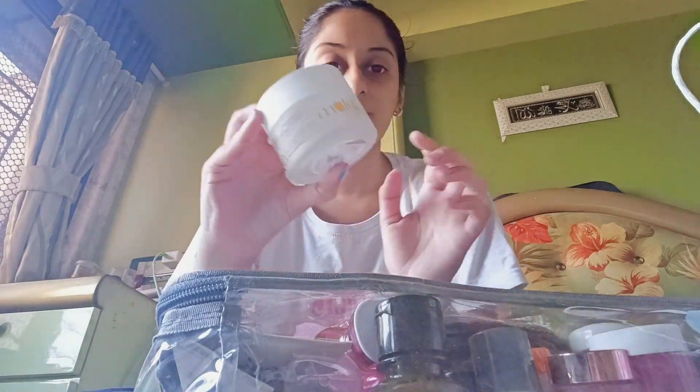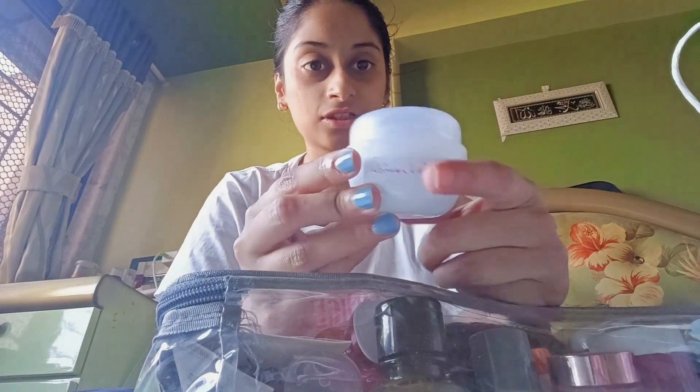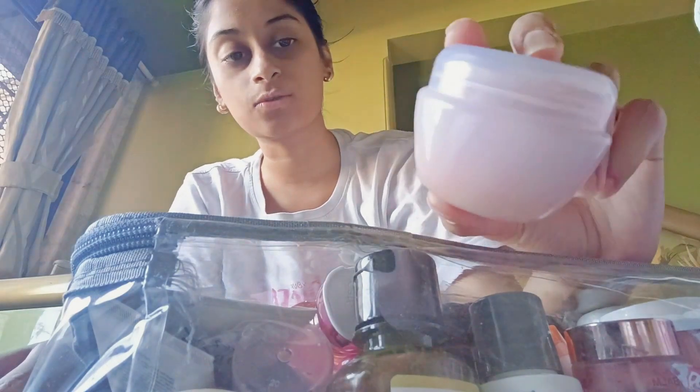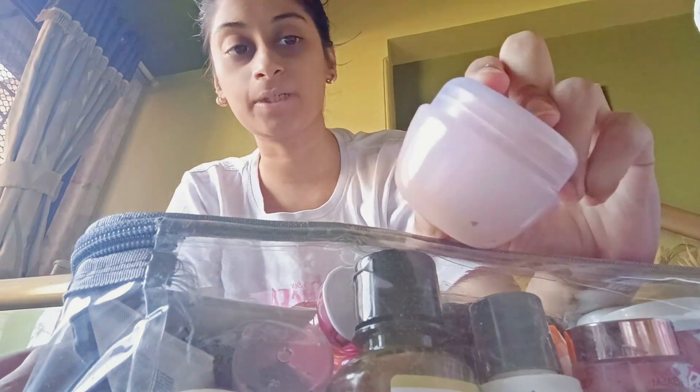If you can see, this is a glass container and I can't take this with me because it is heavy and there is a chance it will break in the bag. So what I have done is I have filled everything into the plastic containers and labeled everything. Whatever was in glass bottles I have transferred them into these containers — even my foundation. I'll show you.